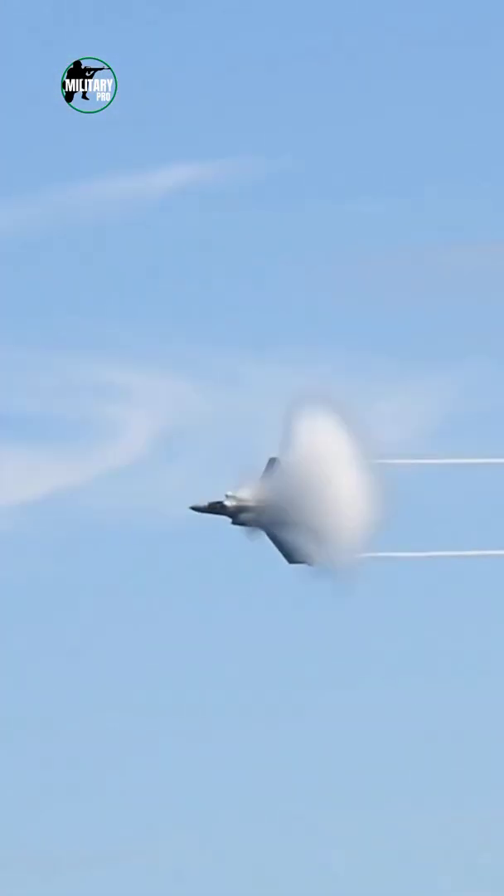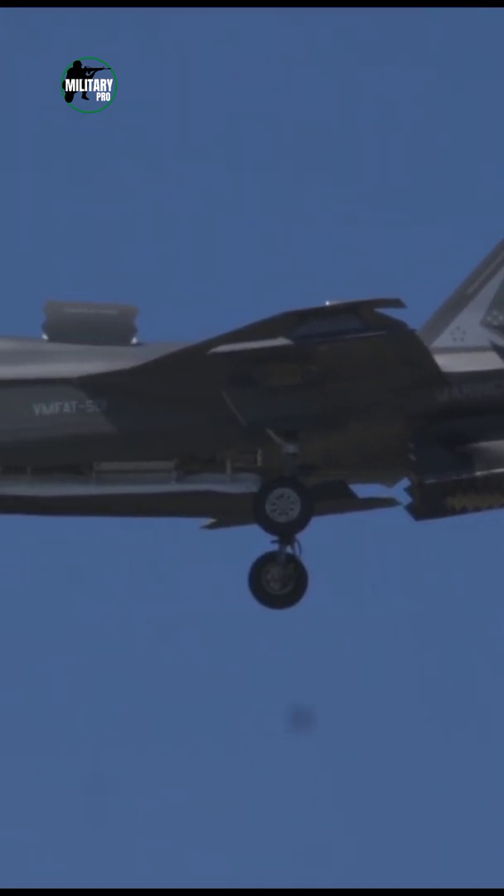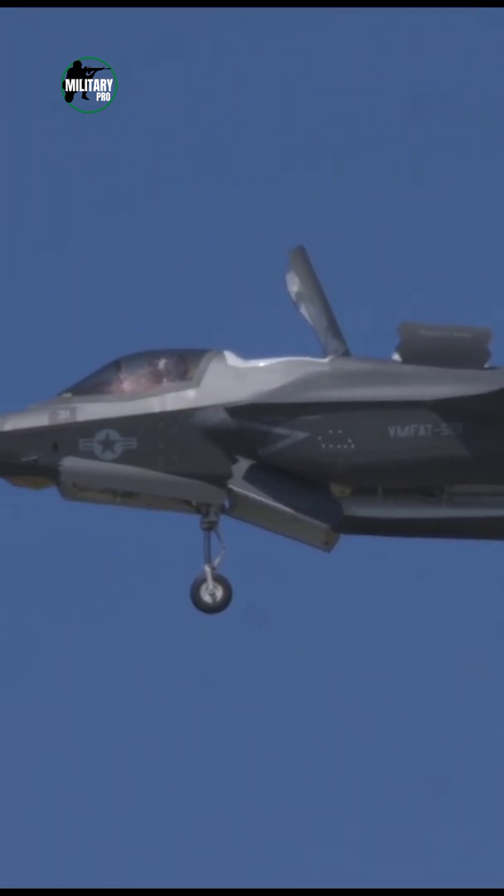Apollo 16 experienced 7.19G on re-entry. A lift fan mounted behind the F-35B's cockpit allows the jet's short takeoff and vertical landing capabilities.